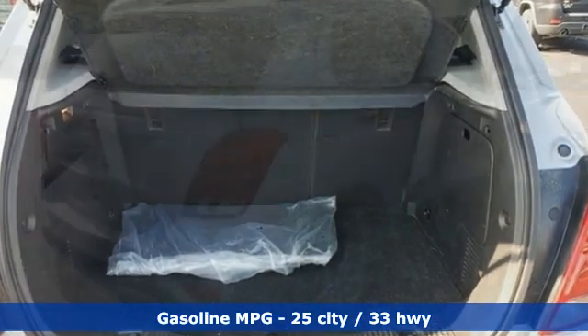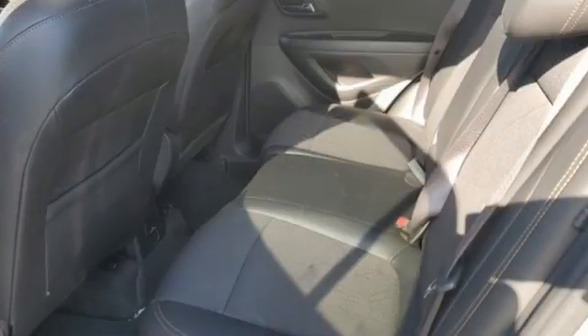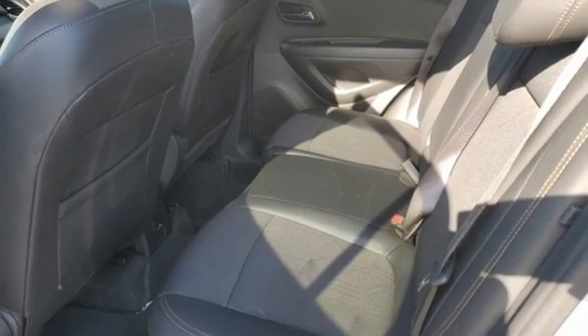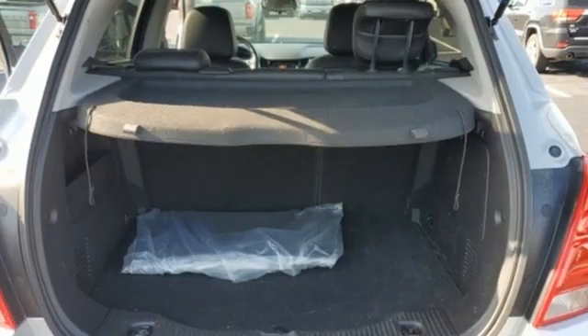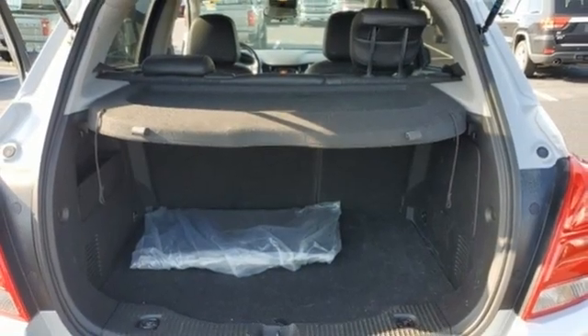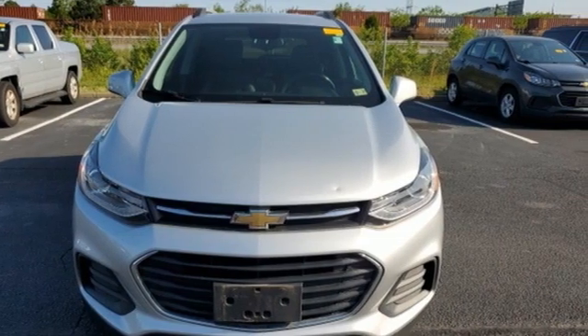Intercooled turbo inline four-cylinder engine, manual tilting steering column, Bluetooth wireless audio streaming, manual telescoping steering column, OnStar 4G LTE Wi-Fi hotspot, Chevrolet MyLink voice activation, aluminum wheels, Apple CarPlay, Android Auto, and automatic transmission.